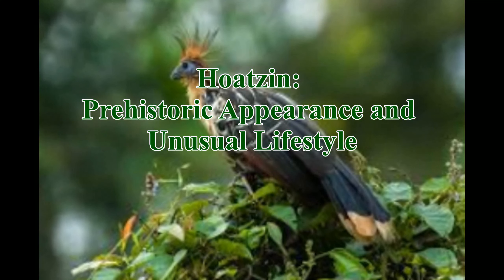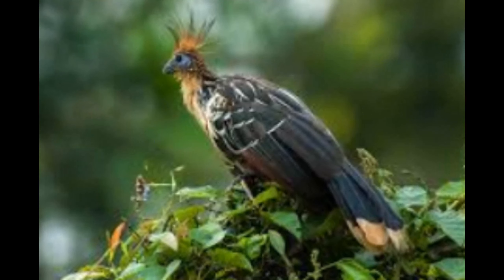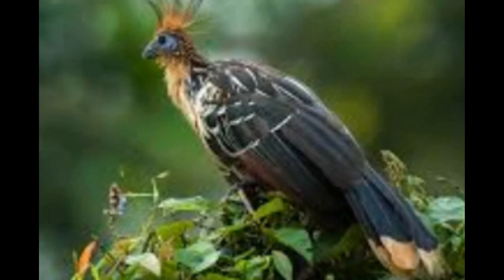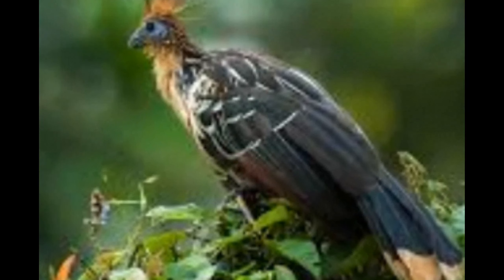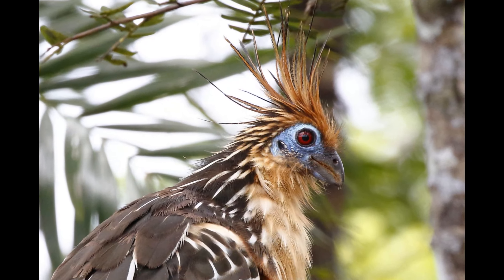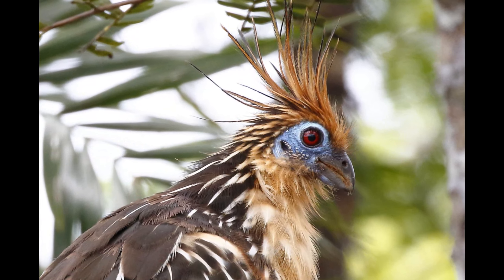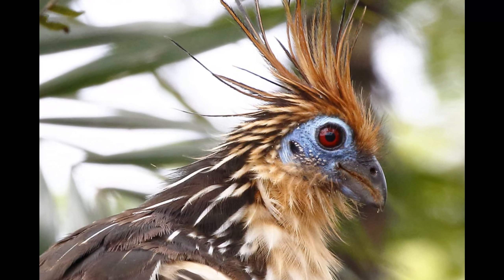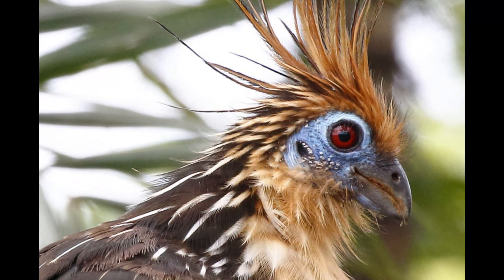Hoatzin: Prehistoric Appearance and Unusual Lifestyle. Welcome back to Wonders of the Wild. Today, we're diving into the fascinating world of one of the most unique birds on the planet, the Hoatzin. Known for its prehistoric appearance and unusual lifestyle, this bird is sure to capture your imagination. Let's uncover some mind-blowing facts about the Hoatzin.